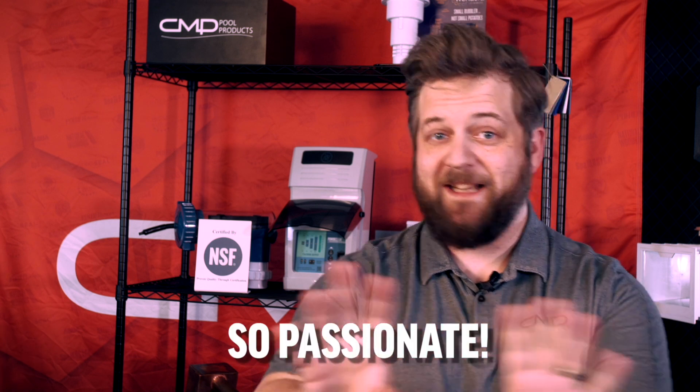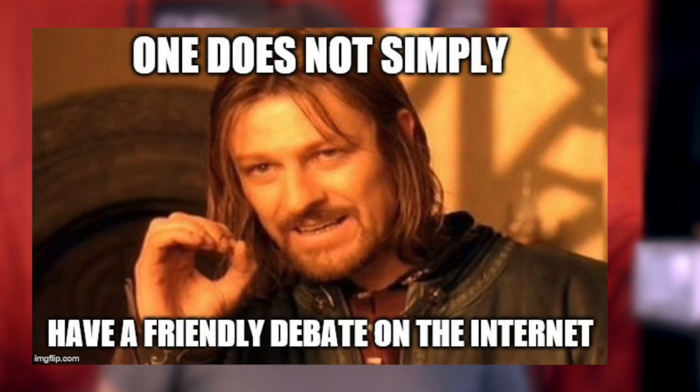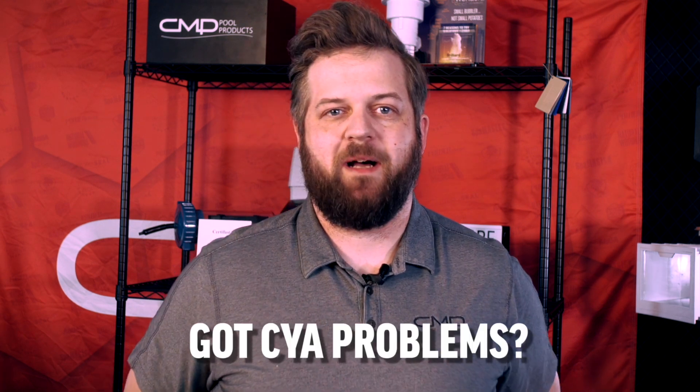Hey pool pros, it's Steven. Recently we promoted a post on Facebook about salt and chlorine generators and, suffice it to say, the conversation got exciting. It turns out this is a topic that some of you are very passionate about, and that's awesome. How many of you in high school really expected that you would be debating chemistry on the internet in your 40s? I thought it would be good to address some of the questions and concerns that came up in that post. The main topic of our original post was how chlorine generators are a great solution to high CYA problems.